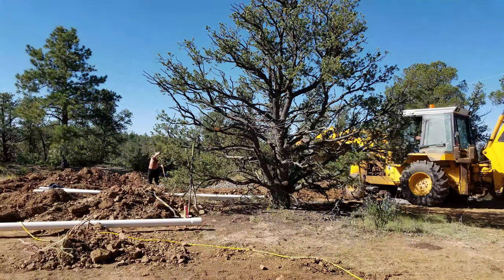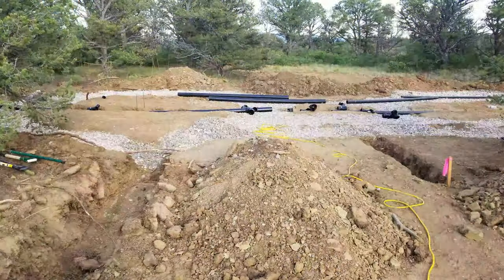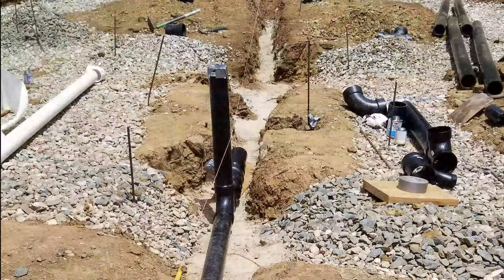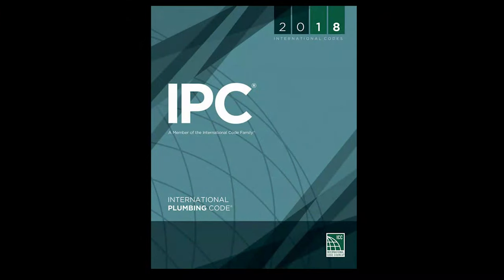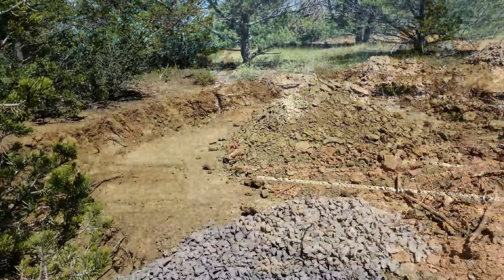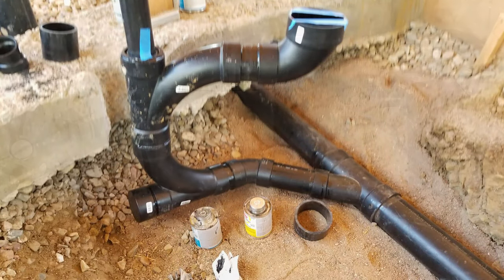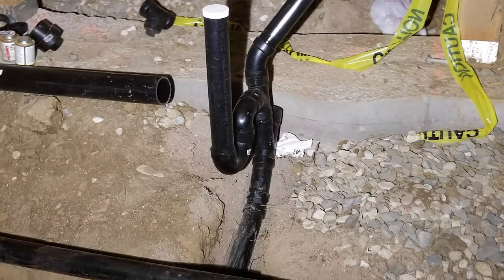Once the underground plumbing was installed, I called in the plumbing inspector and failed. He sympathized with my challenge to find a plumber and gave me a website to look up the code. I downloaded the code and set to learn it. Knowing what I know now, I probably would have had Ed excavate the entire footprint of the house, then backfill the soil after the underground plumbing stage was complete. My second underground plumbing inspection passed.